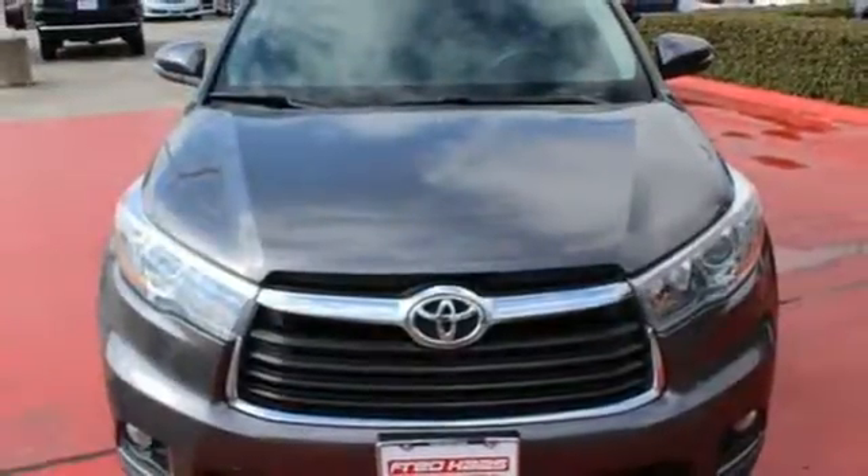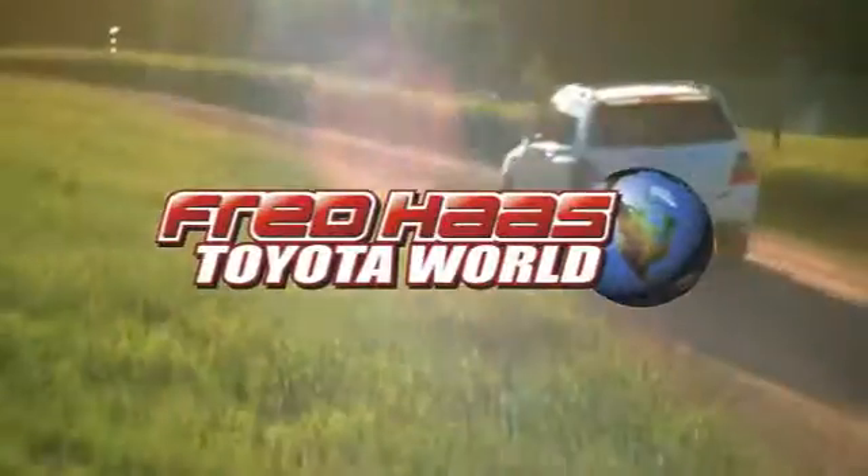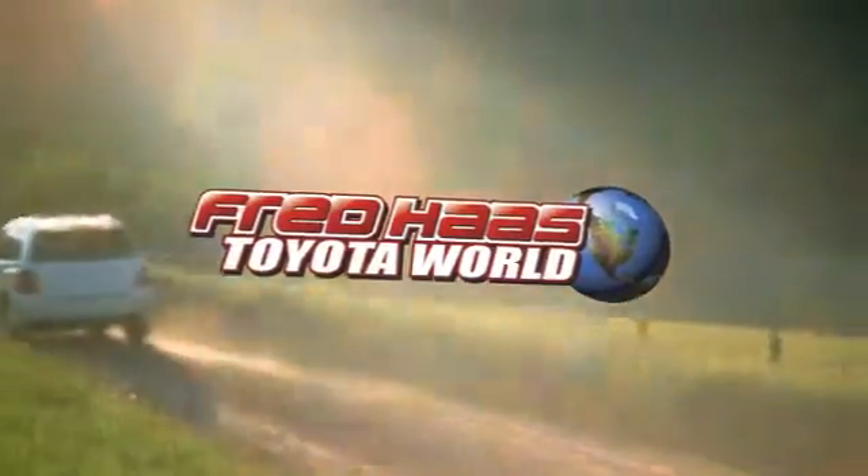Bold and daring, climb behind the wheel of this Highlander before it's gone. Fred Haas' Toyota World has been a hallmark of our community for more than 40 years. Easy to find on I-45 North at Luetta, just 2 miles north of 1960.